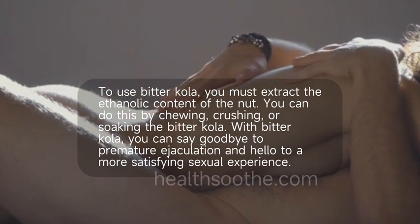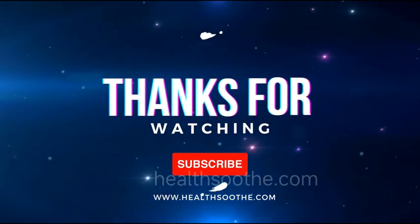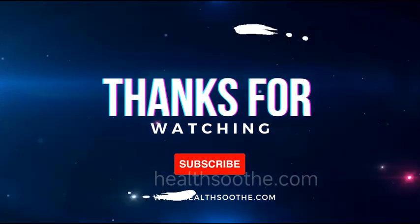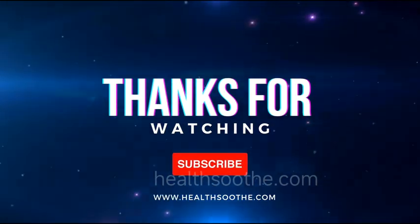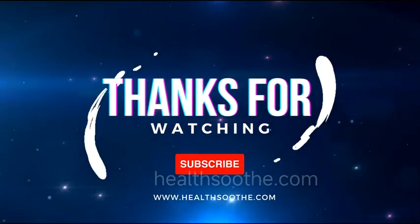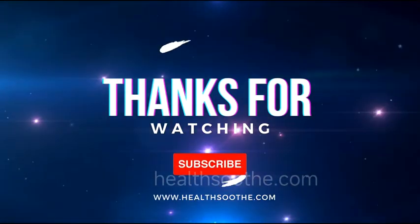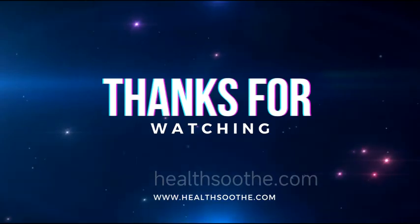Thank you for watching this video. You can also read more about bitter cola nut from our blog linked in the description. Don't forget to like, subscribe, and turn on the notification bell to get notified anytime we upload a new video.